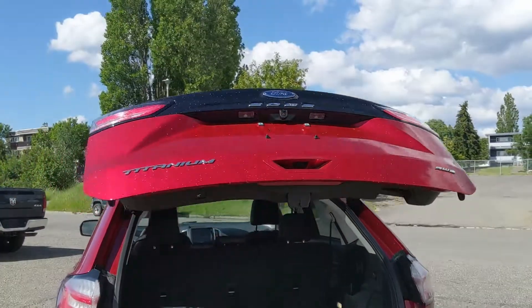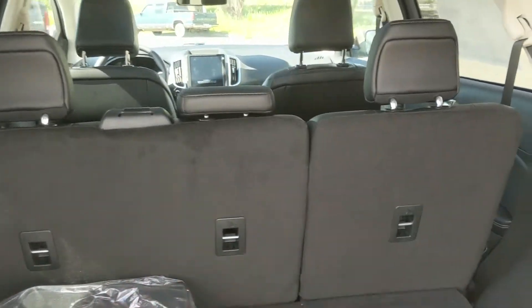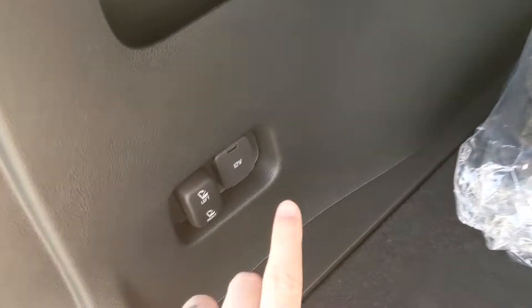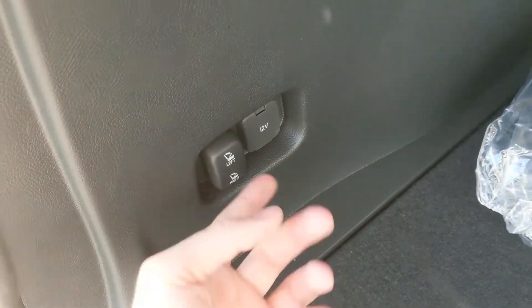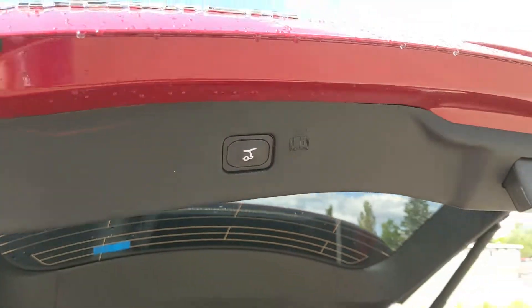First, looking into the back, we have a nice power liftgate that opens up and out of the way, revealing your cargo area which can be expanded by folding down the rear seats. That can be done from back here with these buttons. There's also a 12-volt power outlet, and underneath this cover you have your spare wheel with larger compartments for more storage. This closes again with another simple press of a button.